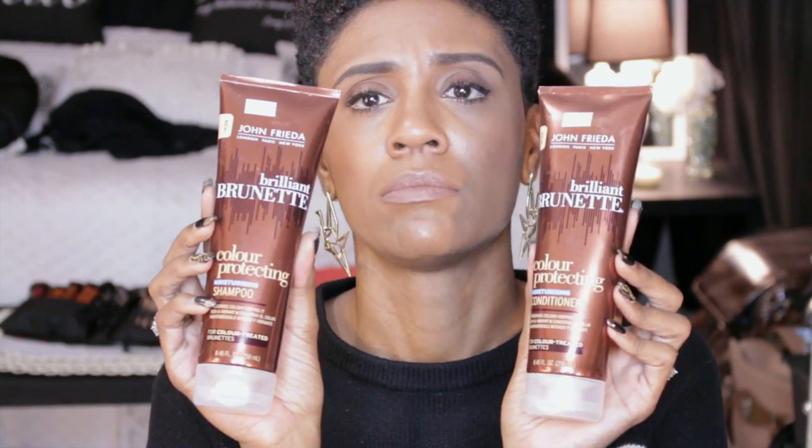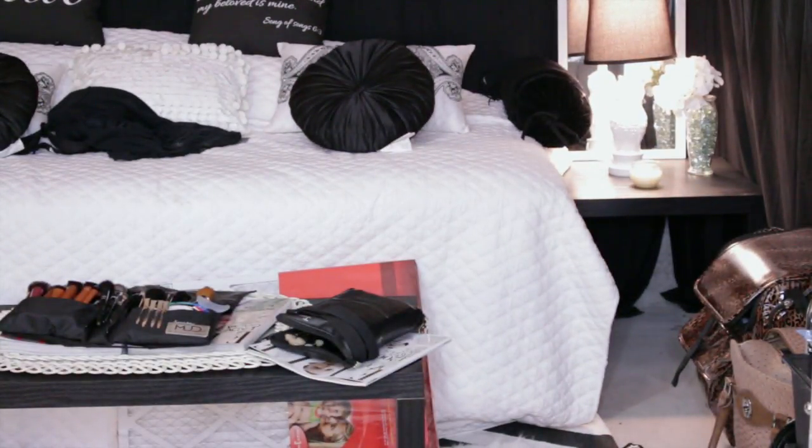So the next thing she sent me was some Brilliant Brunette Color Protecting Moisturizer Shampoo and Conditioner by John Frieda. Sorry, I was out of frame.